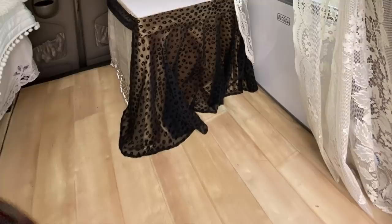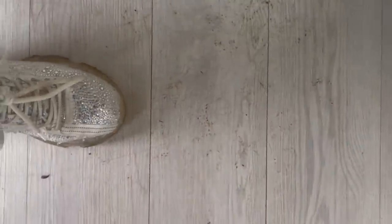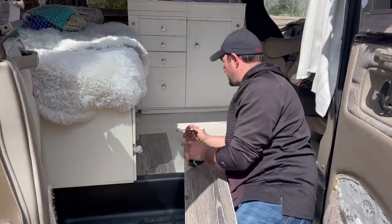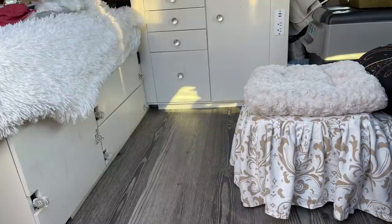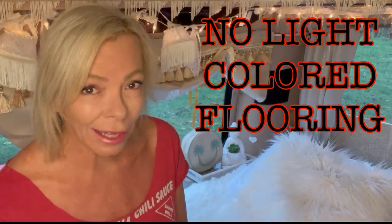The first thing I would have done differently is my flooring. In fact I'm getting my flooring redone today. The first flooring I had was just a piece of linoleum, which was pretty good except it ended up getting a couple of tears in it. I replaced that and went with light colored flooring to match the decor — and I hate it. Literally every time I step in or out of the van the floor looks dirty. So first regret: no light colored flooring.